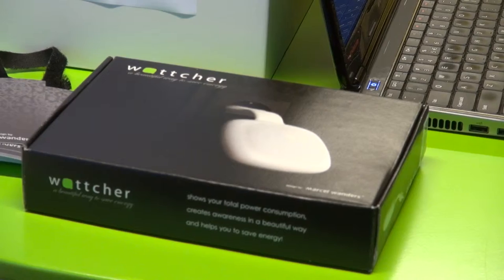My name is Gernoud Ehrens and I am the managing director of WATCHER. WATCHER is an energy monitor to see the energy consumption of your house.